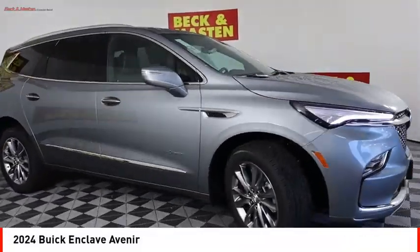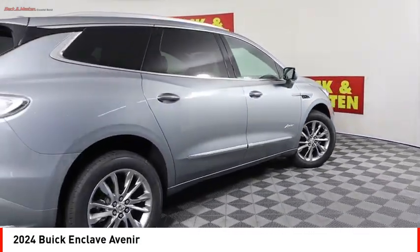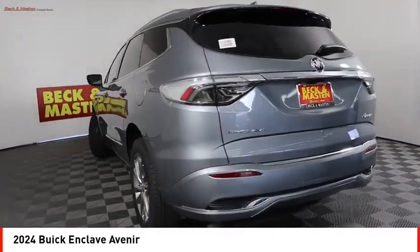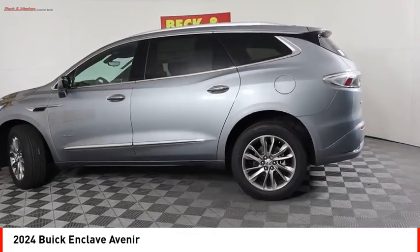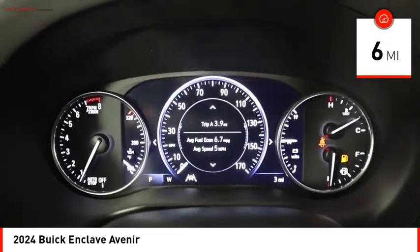Take a ride in the 2024 Enclave. The Enclave offers three rows of seats, standard. Not only is it roomy and stylish, but Buick really did its homework on this vehicle — they did not cut any corners. This vehicle has less than 100 miles.